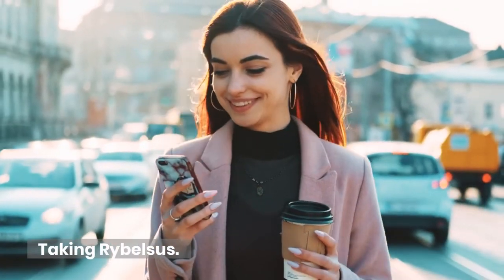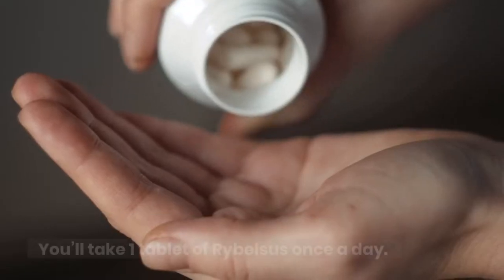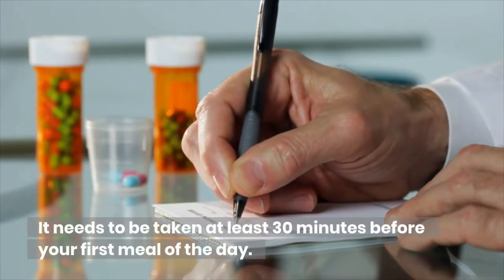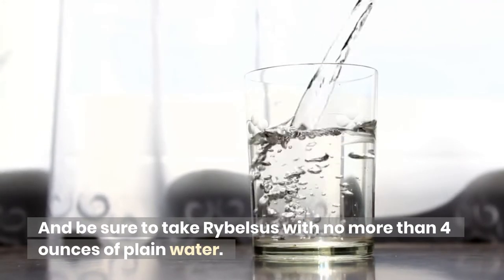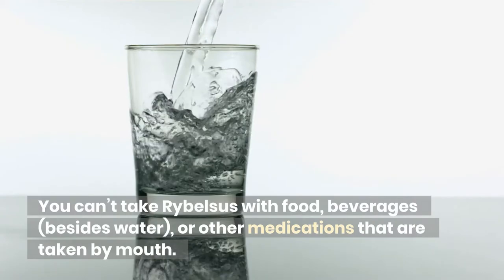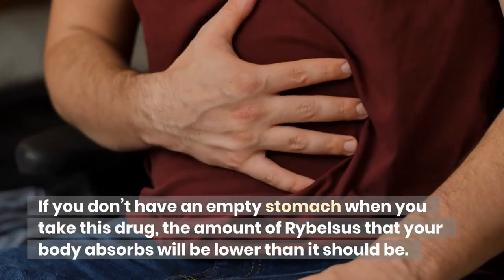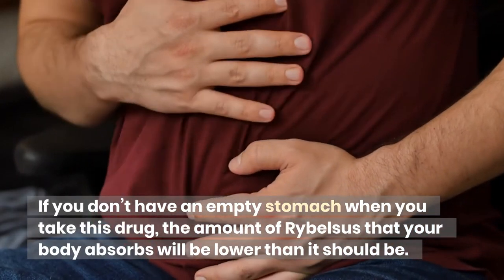Taking Ribelsis: Ribelsis comes as tablets that you'll take by mouth. You'll take one tablet once a day, at least 30 minutes before your first meal of the day. Be sure to take Ribelsis with no more than 4 ounces of plain water. You can't take Ribelsis with food, beverages besides water, or other medications taken by mouth. If you don't have an empty stomach when you take this drug, the amount your body absorbs will be lower than it should be.